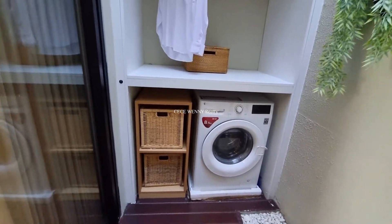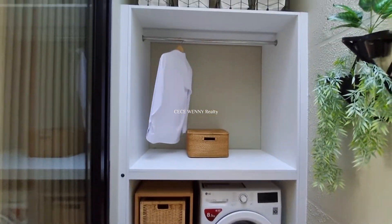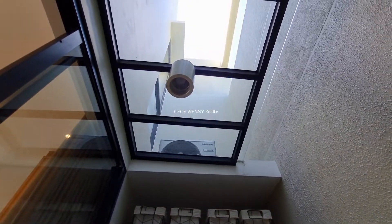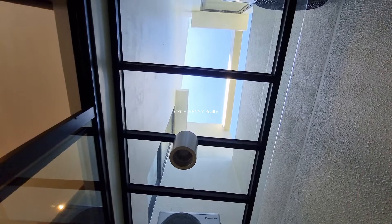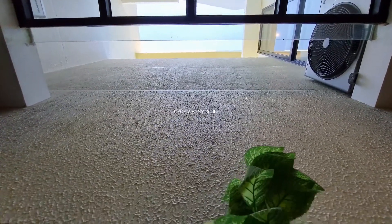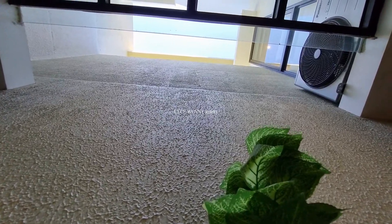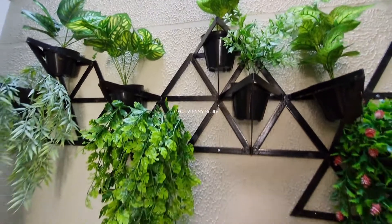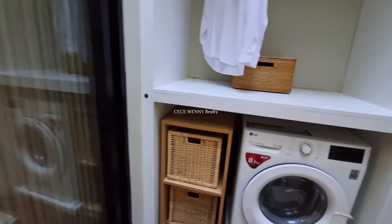Di belakang ada space kosong yang bisa digunakan untuk tempat mencuci dan menjemur baju. Di sini sudah ada mesin cuci dengan kabinet sampai atas. Atasnya sudah ada kanopi dari kaca yang tidak tertutup penuh, jadi udara dan angin masih bisa masuk. Tidak pengap.